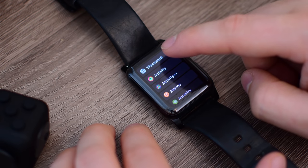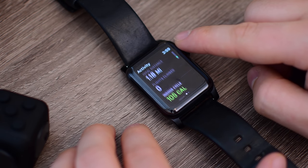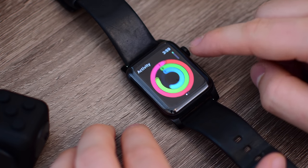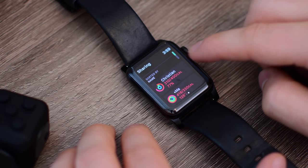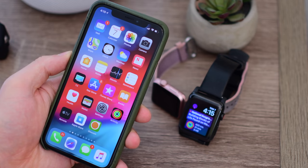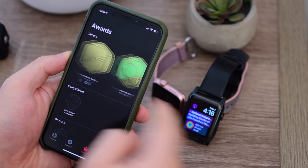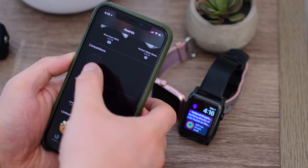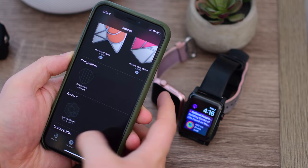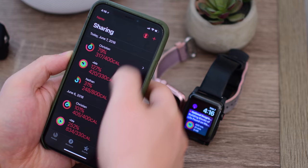Workouts are tied to activities, and filling up those rings is something a lot of people strive to do day in and day out. Flights climbed, which has always been measured, now shows up in the activity app by default. There's also a slightly different UI with no more dark backgrounds behind some elements. In the Apple Watch companion activity app on iPhone, there's a really beefed-up awards tab — as you complete challenges, you can get custom awards, and all your badges are stored here, looking a lot nicer and less cumbersome than before.